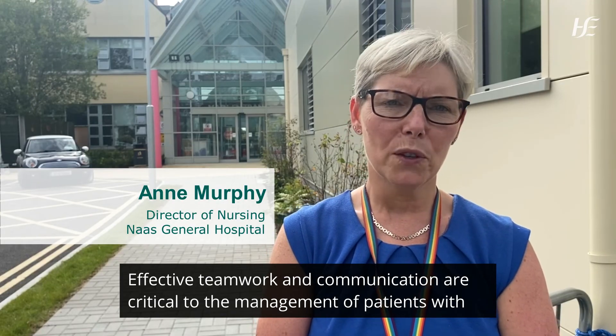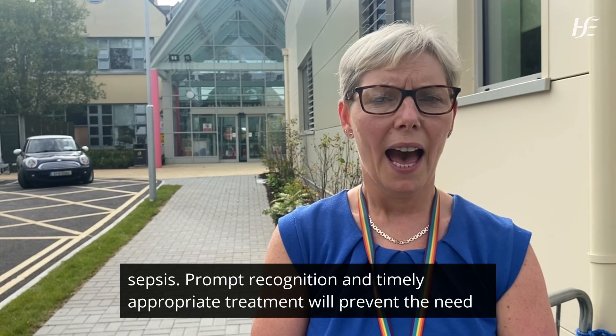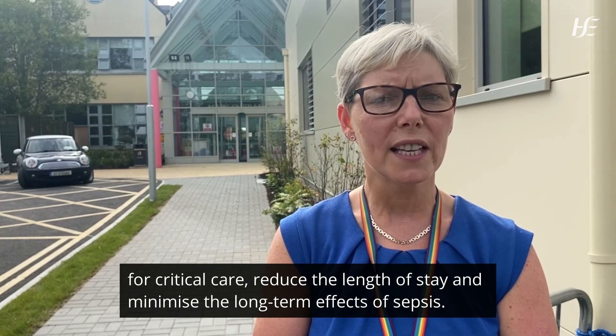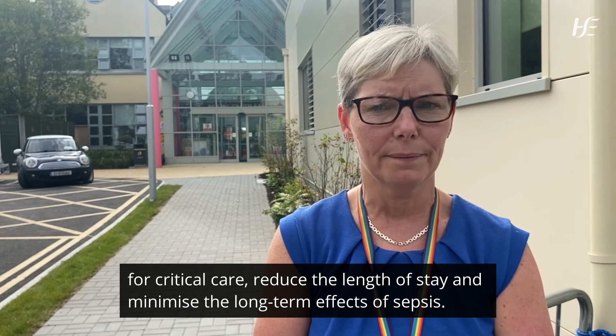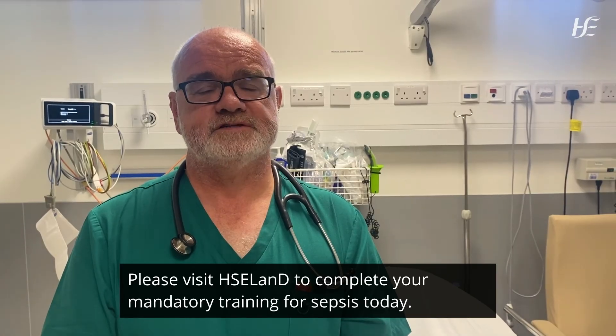Effective teamwork and communication are critical to the management of patients with sepsis. Prompt recognition and timely appropriate treatment will prevent the need for critical care, reduce the length of stay, and minimize the long-term effects of sepsis. Please visit HSE Land to complete your mandatory training for sepsis today.